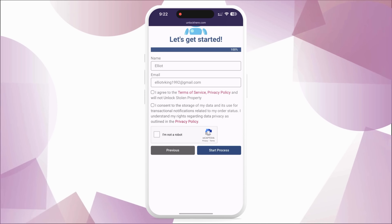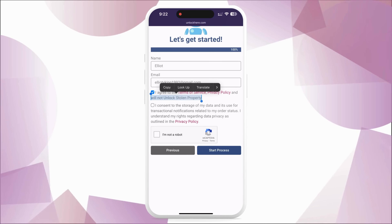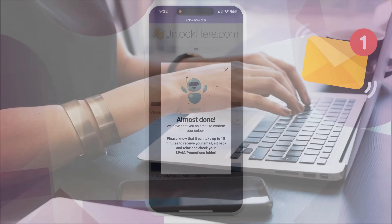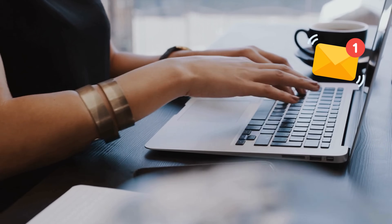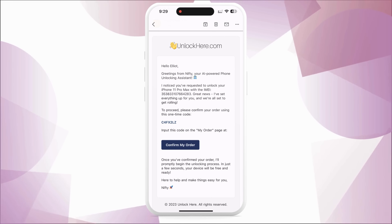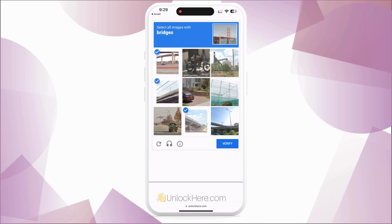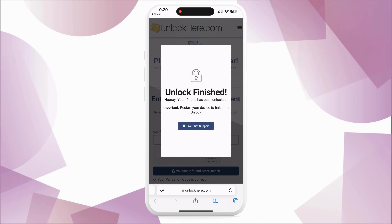Once you've done that, check that you agree to the terms and confirm that you're not planning on unlocking a stolen device. There's a quick captcha to verify that you're not a robot. Tap Start Process and you're all set. Keep an eye on your email for a confirmation code — if it doesn't arrive, don't forget to check your spam or junk folder. Once you've got the code, enter it back on the Unlock Here page and input it there. Confirm once again that you're not a robot. Once you've done this, your unlock process is underway and your device will soon be opened.